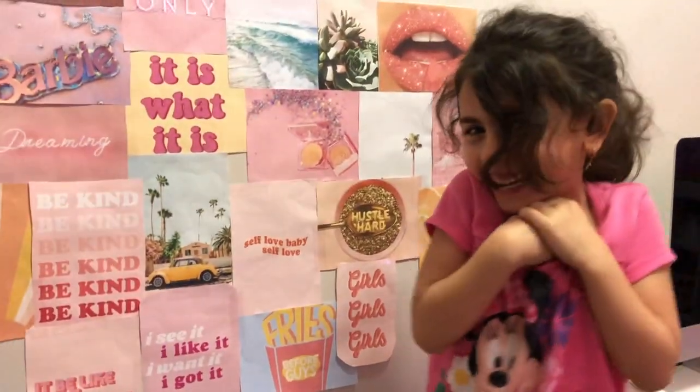Look how ticklish this girl is! I'm ticklish! Alright guys, continuing with the grind.